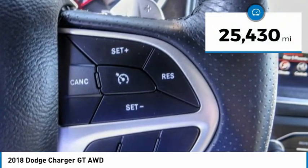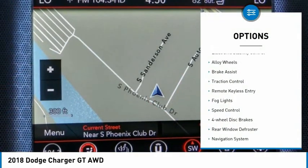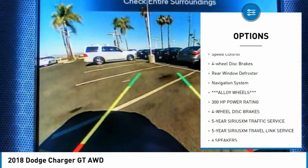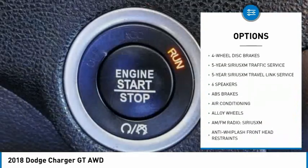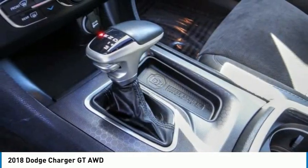This vehicle has less than 30,000 miles. Here are some of this vehicle's great options: electronic stability control, alloy wheels, brake assist, traction control, remote keyless entry, fog lights, speed control, four-wheel disc brakes, rear window defroster, navigation system.